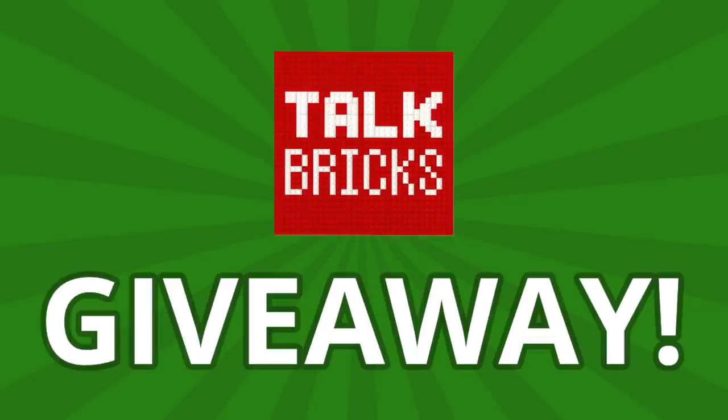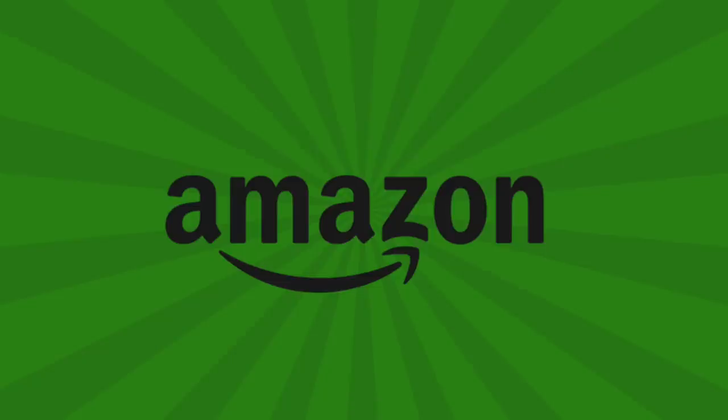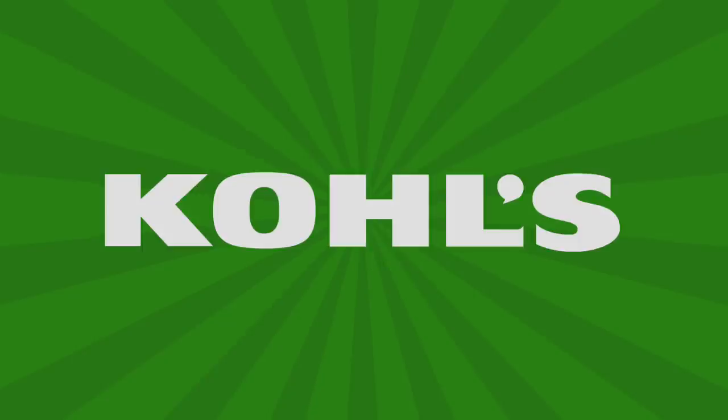But before we jump in, I'm going to kick off another round of the weekly giveaway, so be sure to subscribe and leave a comment about this week's news. The holidays are over, but the deals don't stop, so I'm bringing you guys a couple from Amazon and Kohl's, and if you want to pick anything up and support the channel, there's always links in the description below.